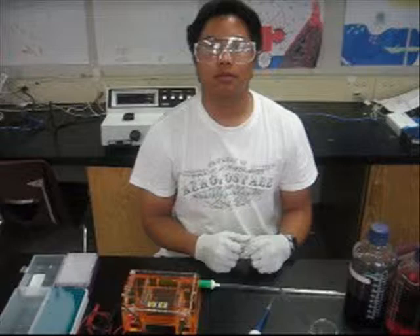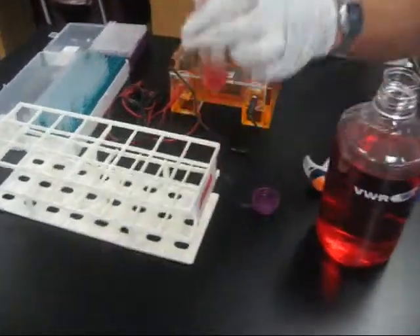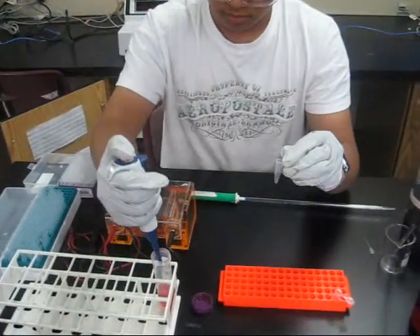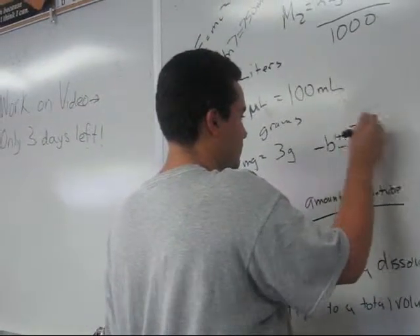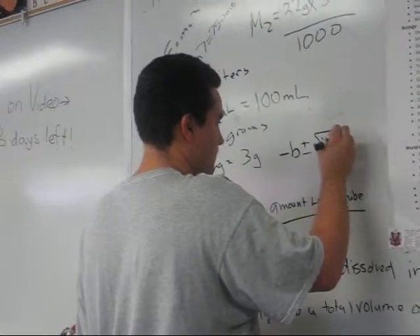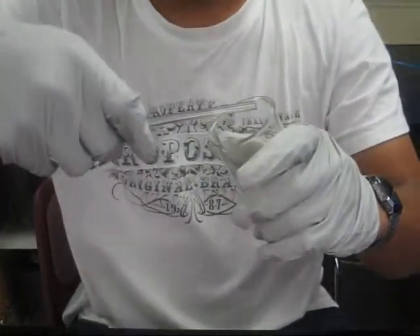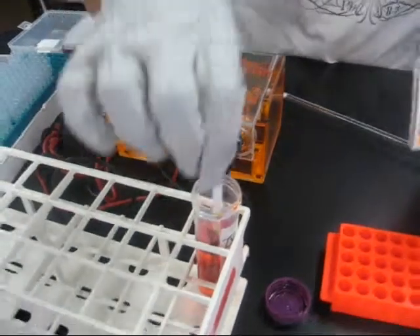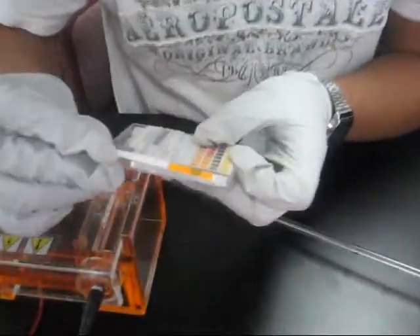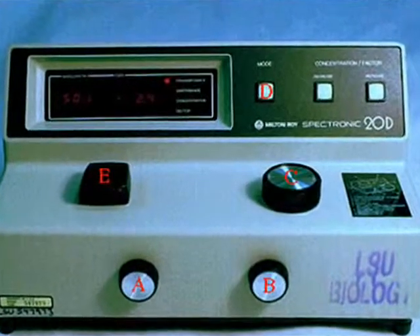In this biotechnology course, many laboratory skills and techniques are learned. A few of these skills are: pipetting, micropipetting, how to do conversions, how to extract DNA by spooling, how to make dilutions, and how to measure the pH and concentration of substances.